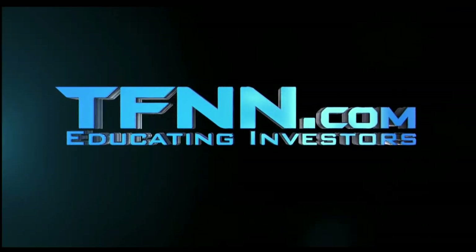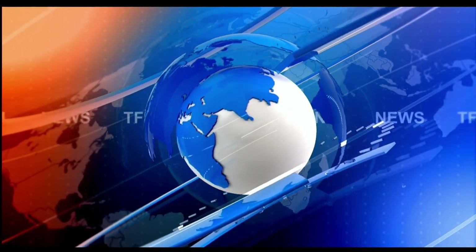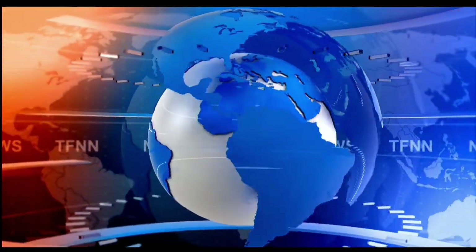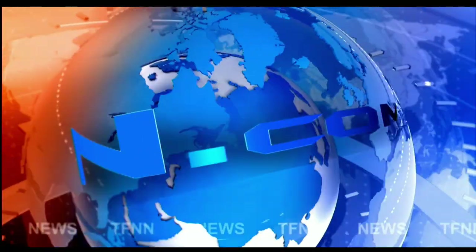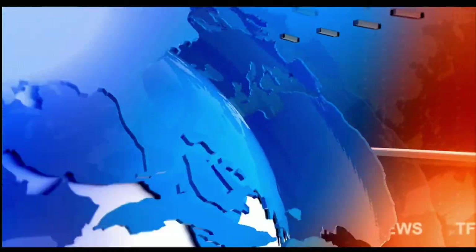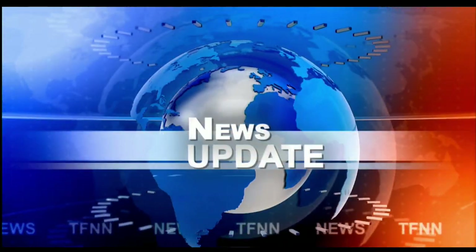The Tiger Financial News Network. TFNN Headline News Update. Good morning, folks. Steve Rhodes coming to you live from the shores of very sunny Delray Beach, Florida. This is the 9 a.m. update.